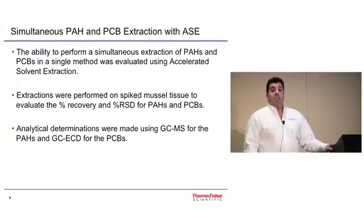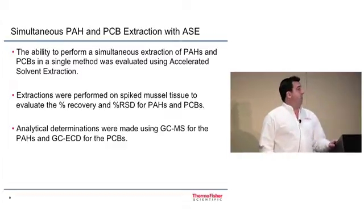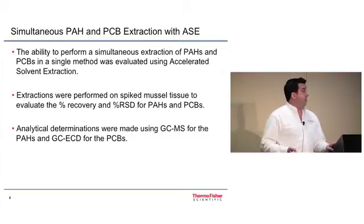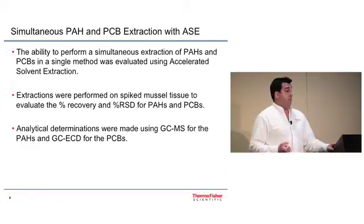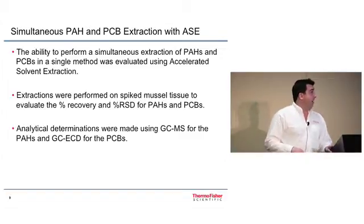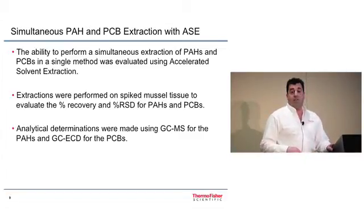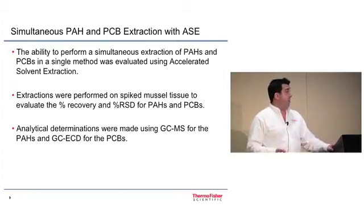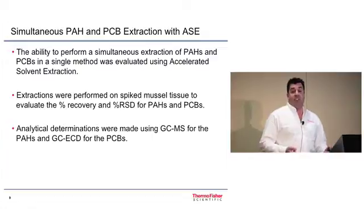How can this be used for a laboratory performing POP analysis? Since I'm limited on time, I'll focus on one of our newest applications: simultaneous extraction of PAHs and PCBs from muscle tissue. Typically these two classes of compounds rely on two separate extraction methods with two different solvents. We wanted to experiment with the ASE to see if they could be combined into one with a single set of conditions to streamline laboratory workflow. Folks in our Salt Lake City office purchased mussels from a local grocery store, spiked with PAHs and PCBs to determine percent recovery and percent RSD, with analytical determinations made using GC-MS and GC-ECD.